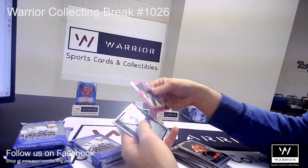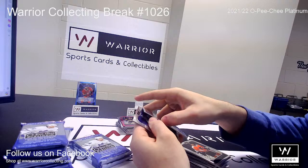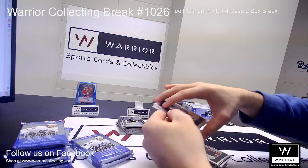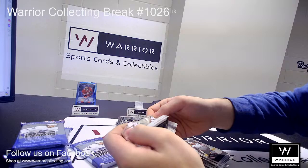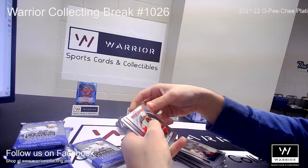And a Photo Driven of Brad Marchand for the Bruins. Base, base. We got another Retro Rookie for the Red Wings, Joe Veleno.